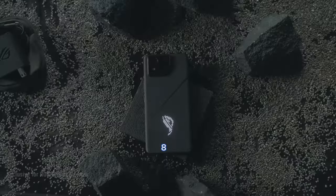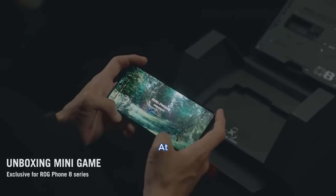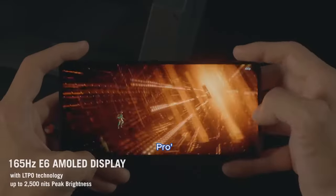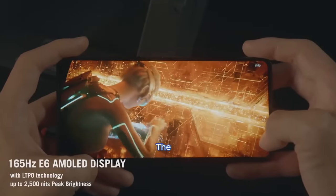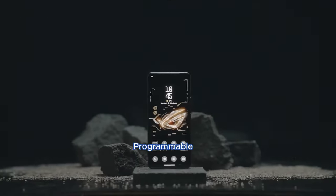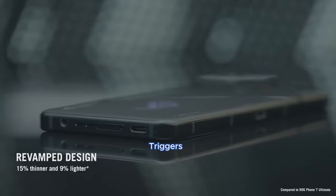The ROG Phone 8 Pro is slightly lighter at 225 grams compared to the Red Magic 9 Pro's 229 grams. Notably, the ROG Phone 8 Pro introduces innovative features like a mini-LED programmable matrix on the back and pressure-sensitive gaming triggers.